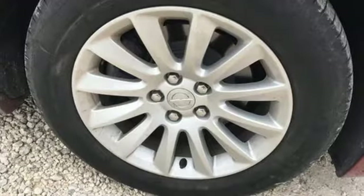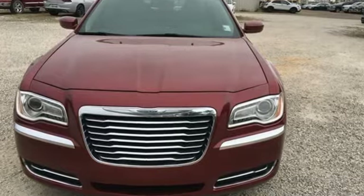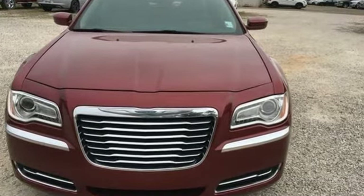Chrysler, where top flight engineering meets affordable luxury. Someone's going to drive this fantastic vehicle off the lot — it should be you. Test drive it today.